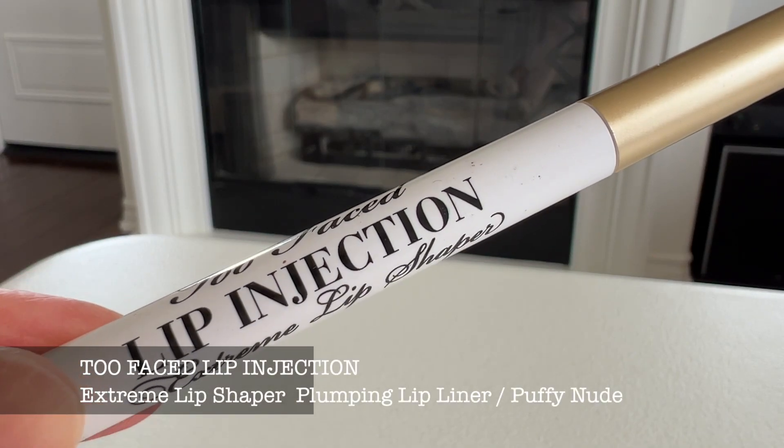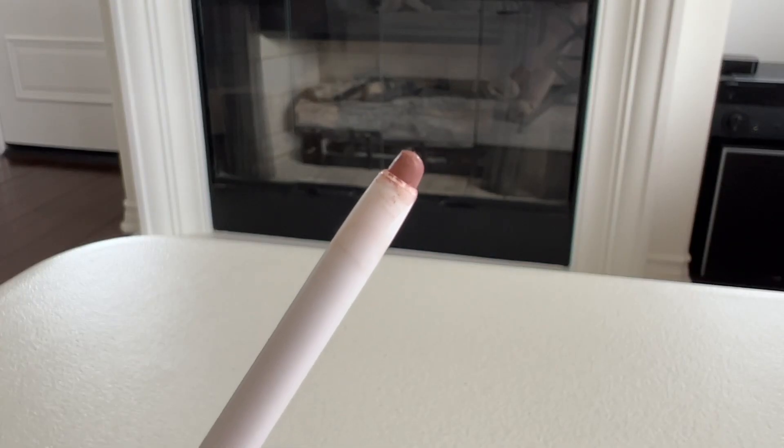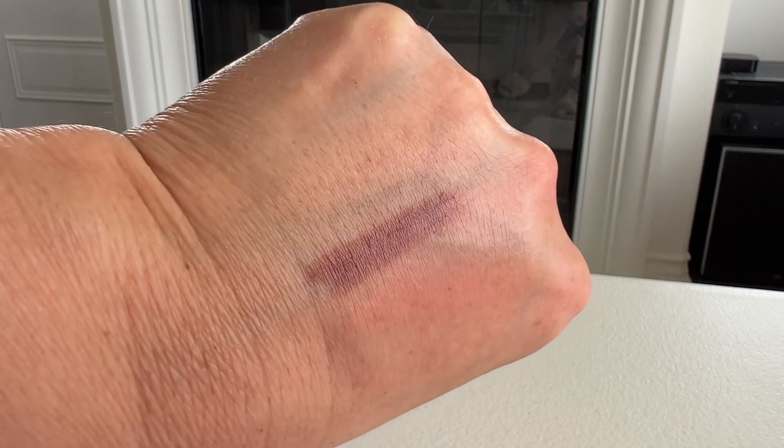Now we're down to the last two products, which are lip products. The first is the Too Faced Lip Injection Extreme Lip Shaper Plumping Lip Liner in the shade Puffy Nude. I'm wearing this liner today. Like their other Lip Injection gloss, this gives you a plumping effect — when you apply it you feel that tingling sensation. It's a really pretty nude shade; I feel like it's the perfect kind of taupe nude, quite neutral on my skin tone, not too cool-toned or too warm-toned.